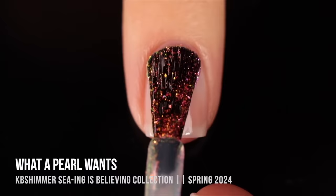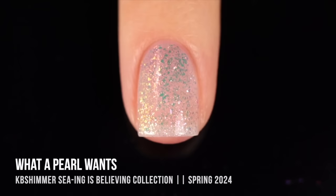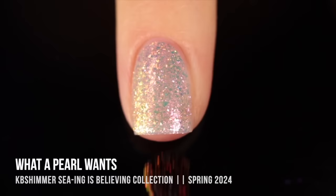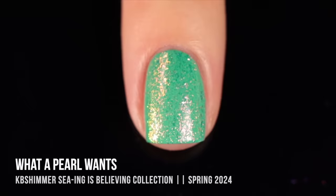Starting off with KB Shimmer "What a Pearl Wants." This one just came out in their Seeing is Believing collection. I feel like I will always love these white iridescent flaky type of polishes, especially when they reach full coverage, but I also love the way they look in one coat just to add a little sparkle to your natural nail. They're fun as toppers and on their own, and this is just the perfect spring color to me — very light, soft, and delicate but still bringing in all the fun colors of springtime.